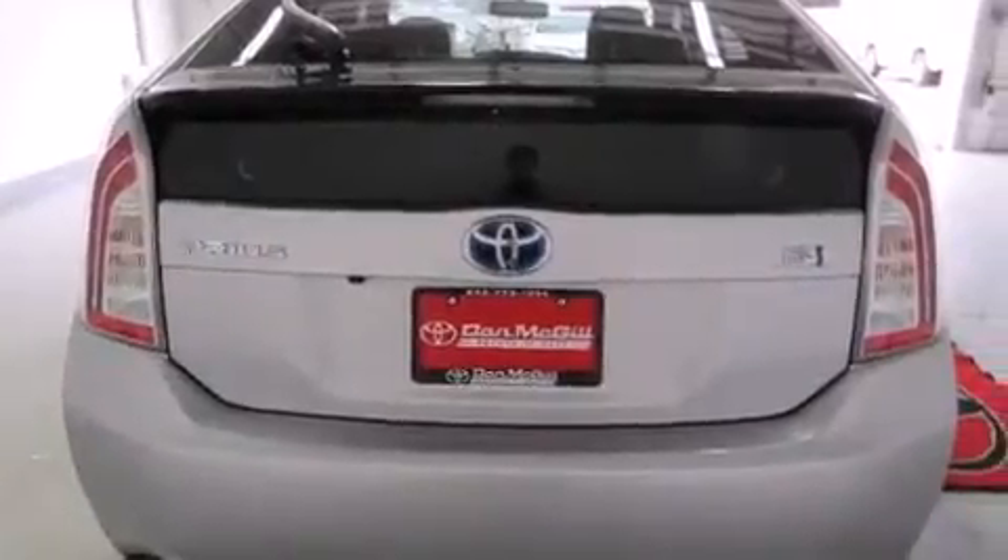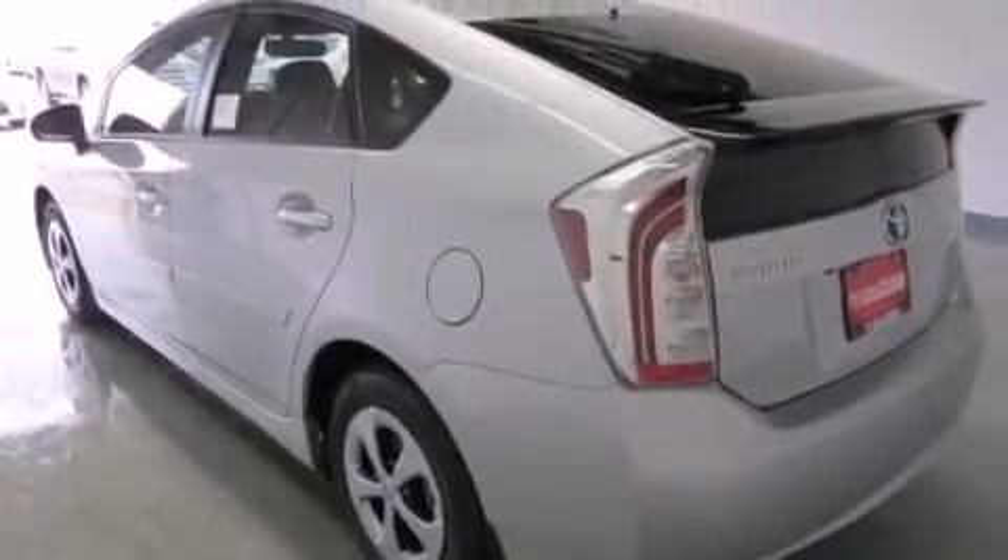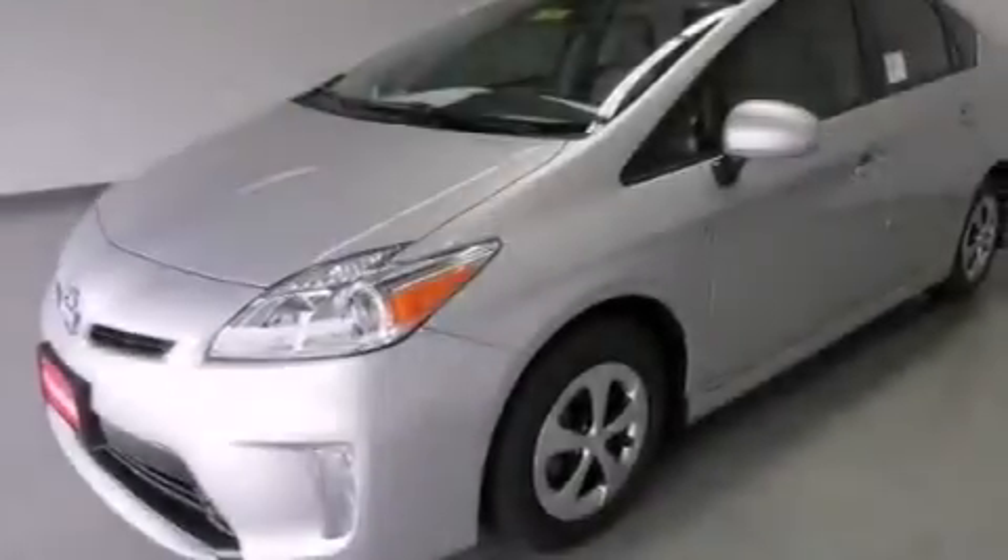Commercial free satellite radio, a power driver's seat, cruise control, side curtain airbags, rear seat childproof door locks, air conditioning.